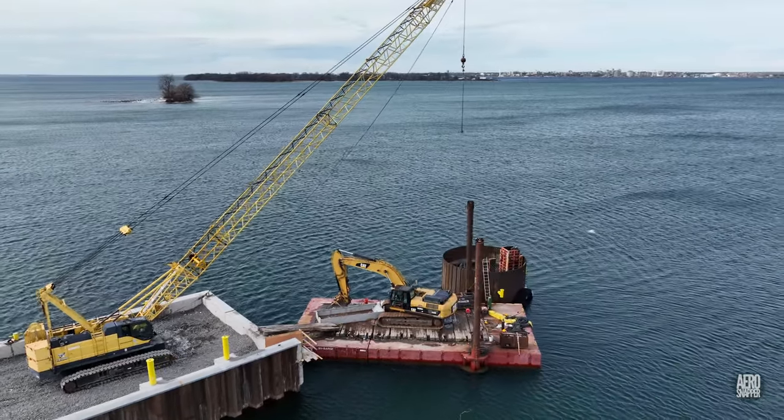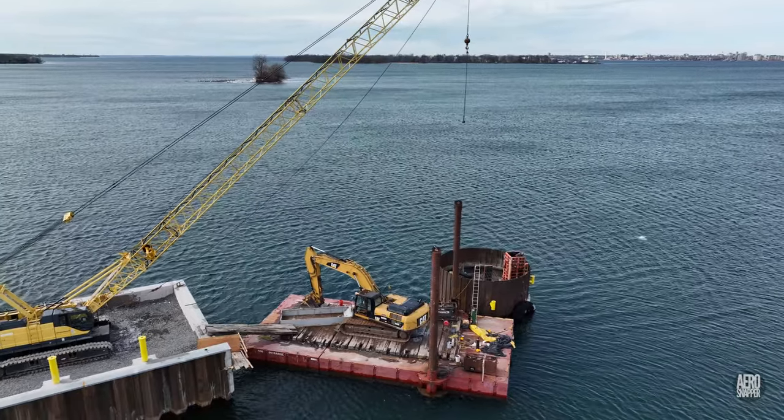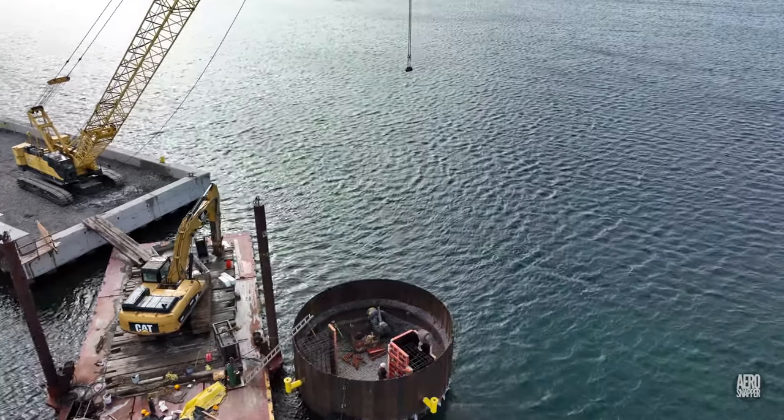But the biggest surprise perhaps came from seeing that within the dolphin, forms were being prepared to receive concrete that will secure two mooring points.